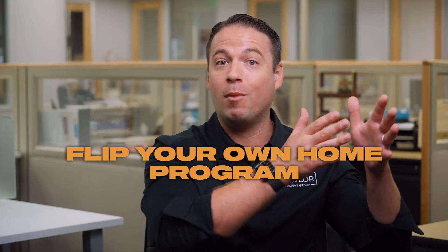When we come into your home and you want to use our Flip Your Own Home program, the very first thing we do is reach out and help get you connected with a dedicated project manager whose sole job is to make sure that the project is done smoothly and strategically.